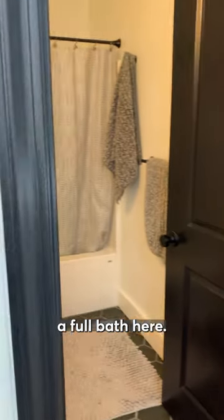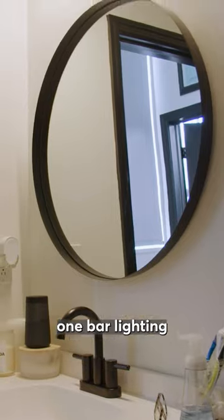And this is the full bath here. A couple of design choices: we went with a circle mirror, one bar lighting, and hexagon tile.